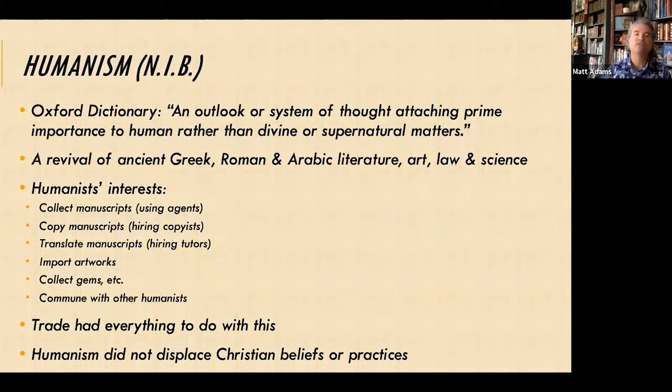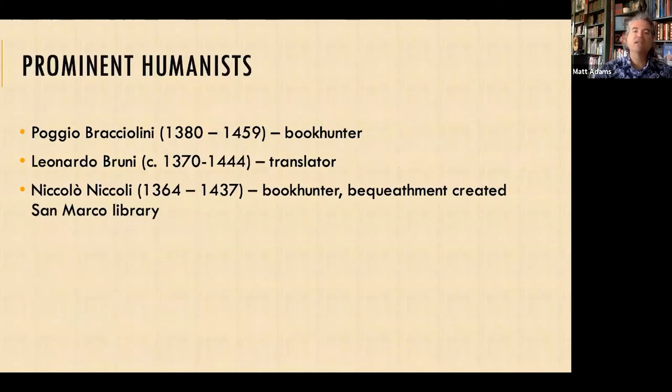Trade had everything to do with this. As the Italians traveled to the Levant, for example, they brought back ideas from that area. It's very important to point out that humanism did not displace Christian beliefs or practices — rather, they lived side by side very comfortably. There was no conflict in resolving Christian beliefs with ancient Roman or pagan beliefs. These existed side by side in everyone's lives.